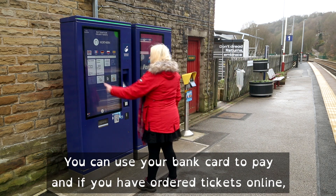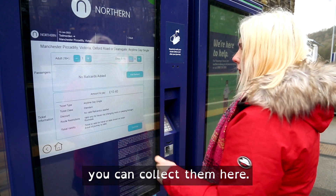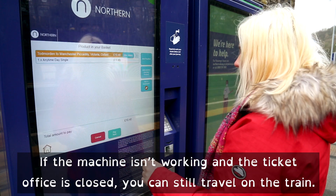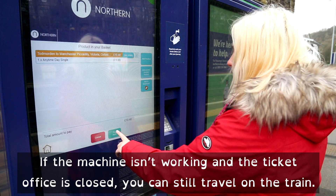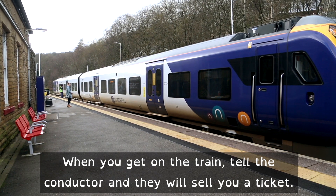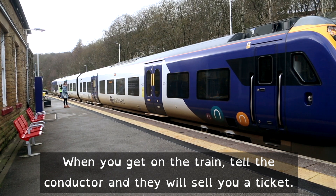You can use your bank card to pay. And if you bought tickets online you can collect them here. If the machine isn't working and the ticket office is closed you can still travel on the train. When you get on the train, tell the conductor and they will sell you a ticket.